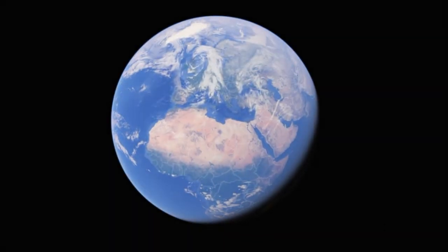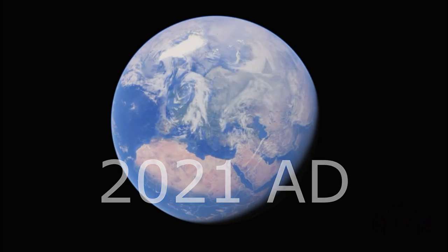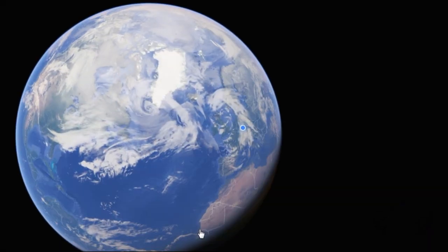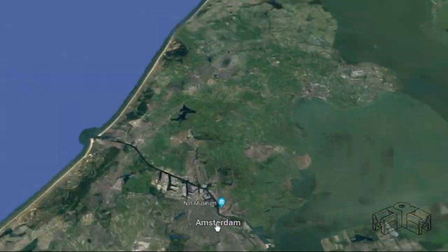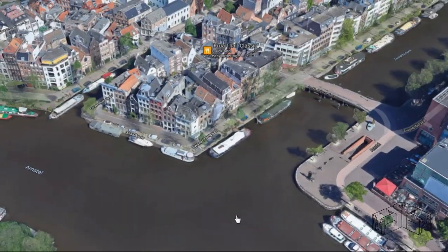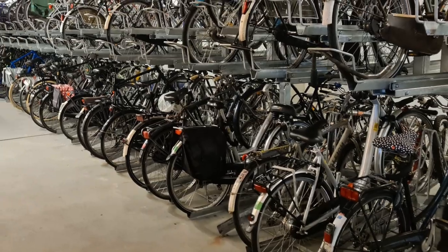The year is 2021 AD. The city traffic of Europe is entirely occupied by pointless SUVs. Well, not entirely. One small country of indomitable Dutchmen still holds out against the invaders. When the engineers are getting creative about the future's urban mobility, the outcome can be quite fancy.